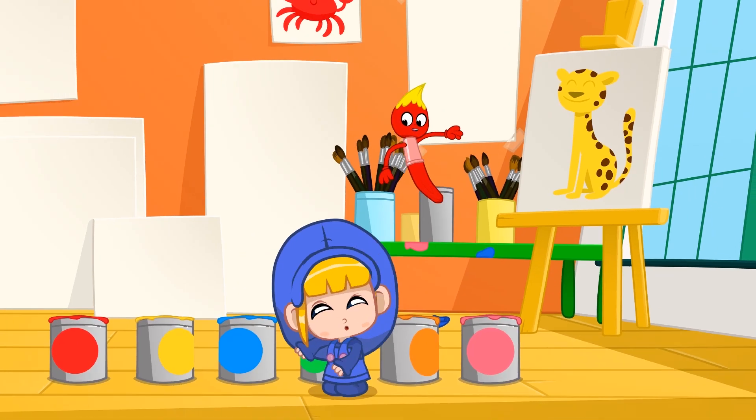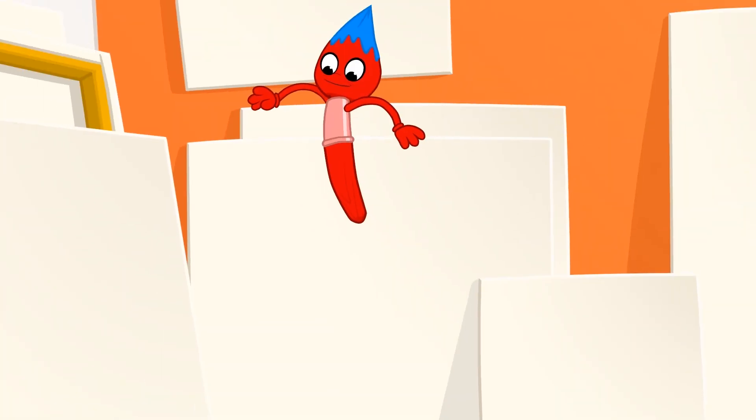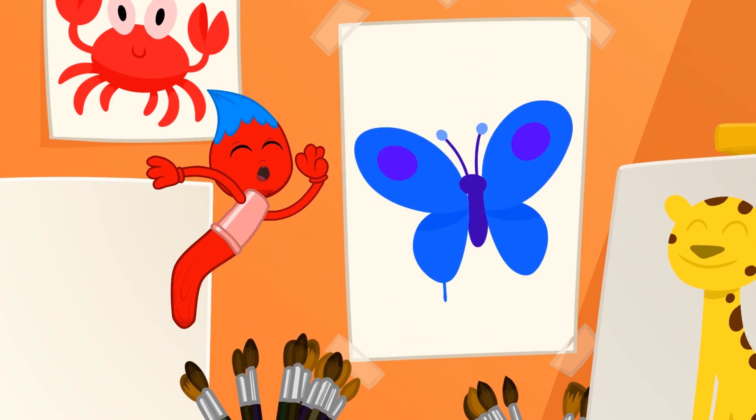A blue animal is a whale, and there are blue butterflies, like a butterfly.